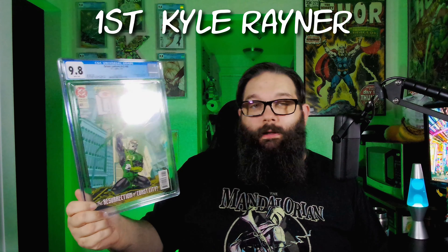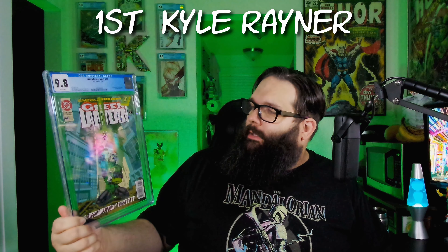Let's see what we got next. Oh, this is cool — Green Lantern 48. This is the first appearance of Kyle Rayner, who becomes Green Lantern of course. This is kind of cool because it's a little bit of an older comic for some of the stuff I was submitting in here — a lot of ultra modern stuff, but got to go back in the catalog for one of these.